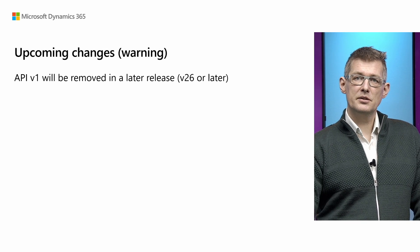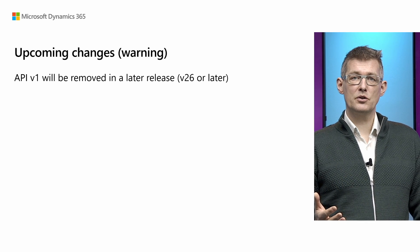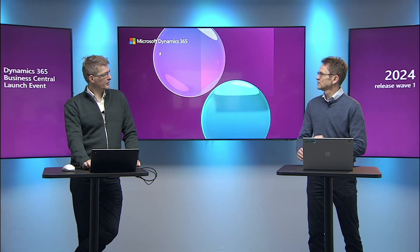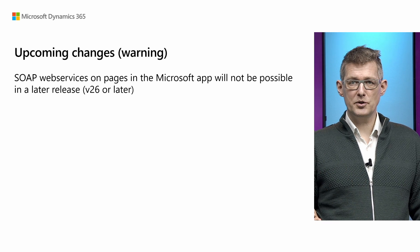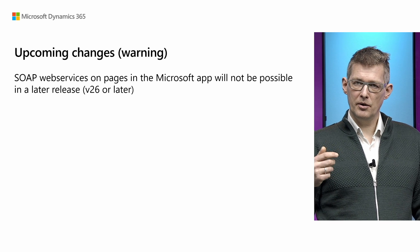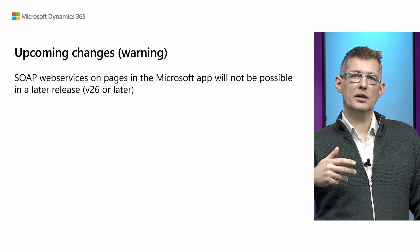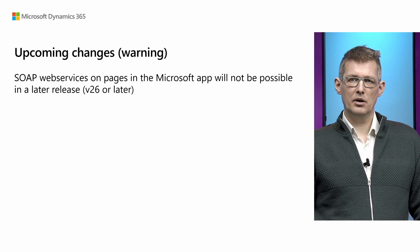As a warning for upcoming changes: in version 26 or later, API version 1 will be removed. You can set it to explicitly use v1 for now, but it'll only save you about a year. We also have an upcoming change on SOAP web services — specifically, SOAP web services on pages owned by the Microsoft publisher will be removed in a later release, so that you cannot open up a SOAP web service on Microsoft pages from the web services page.